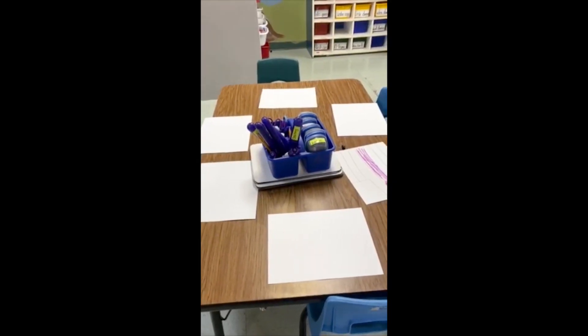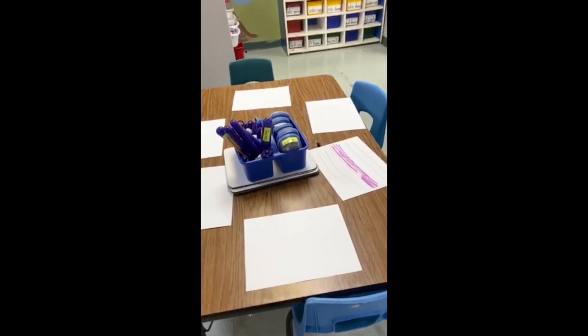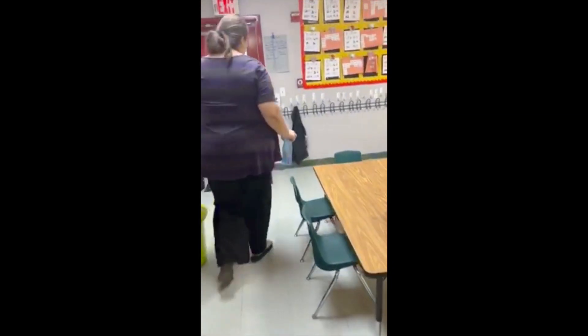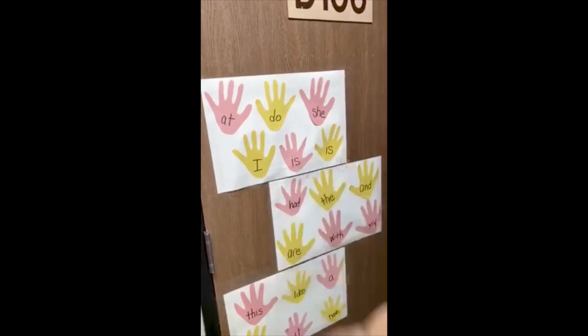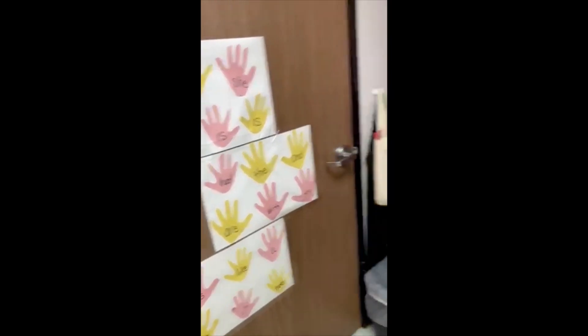All right boys and girls, it's time to pack up and go home. Go ahead, put your belongings away, get your water bottle, come get your backpack, put your jacket on. Let's do our high fives — high five sight words: 'she,' 'the,' 'a' — three sight words! Time to go, bye kindergarten, see you tomorrow!